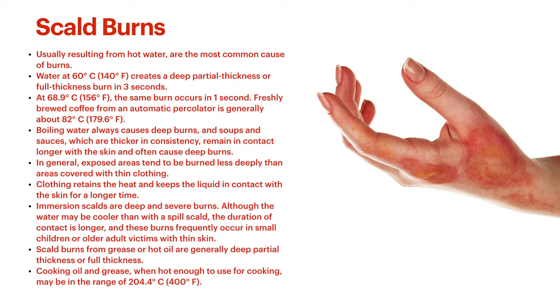Immersion scalds — from being in a bath — are usually deep and severe burns. Although the water may be a bit cooler than a spill scald, you're usually in contact much longer. Kids in a bath that's way too hot for them, or if you're caring for people in a nursing home who can't bathe themselves and you're using water that's too hot — a little trick is testing water on the inside of your wrist, not your hand or fingers, because the skin is quite thin there and you're very sensitive, so you can appropriately gauge how hot the water is for a child or older adult.